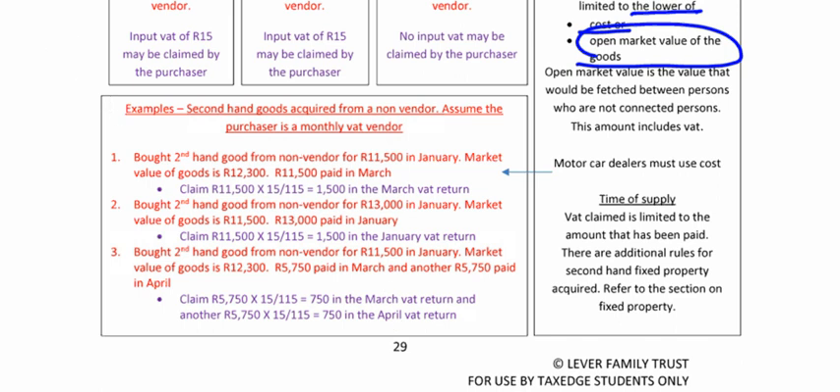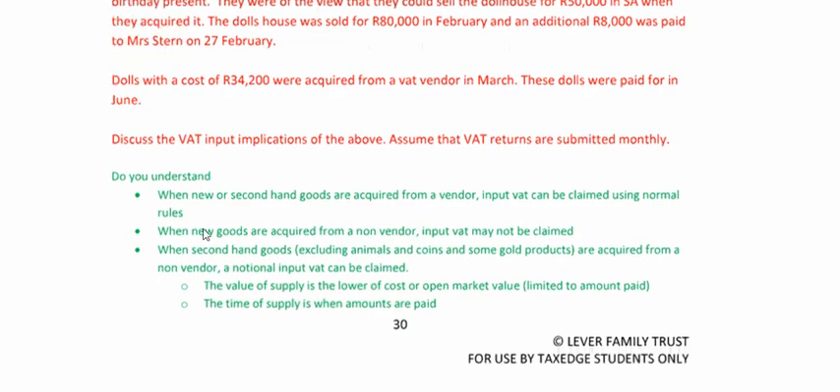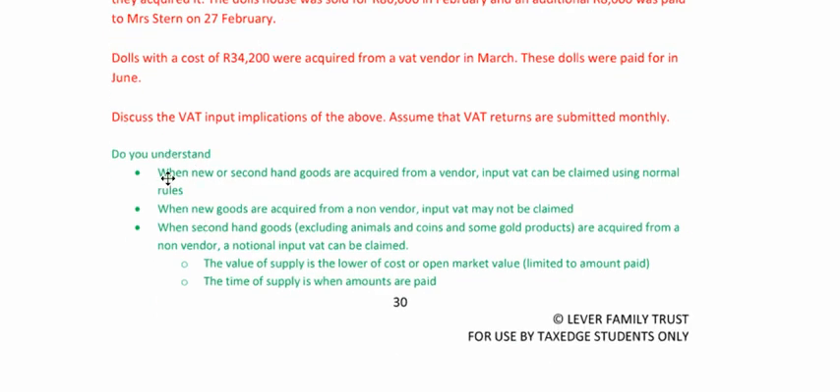Just make sure you understand — I'll come back to this at the end. When new or secondhand goods are acquired from a vendor, input VAT can be claimed using normal rules. When new goods are acquired from a non-vendor, input VAT may not be claimed — no VAT invoice, can't claim. Special rule: when secondhand goods, including animals, coins, and some gold products, are acquired from a non-vendor, notional input VAT can be claimed. Value of supply: lower of cost or open market value, limited to the amount paid. Time of supply is when amounts are paid.